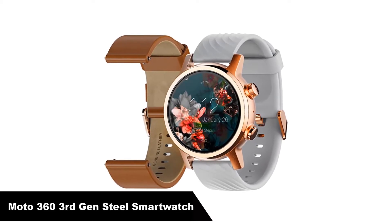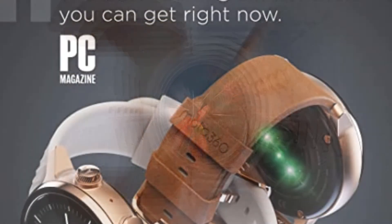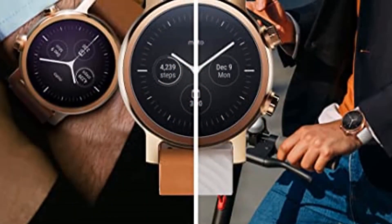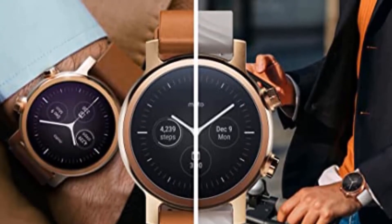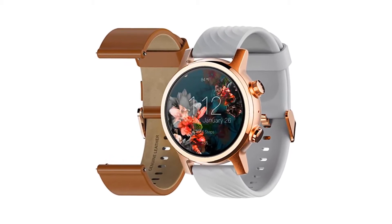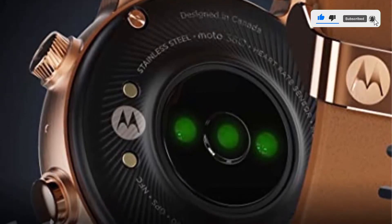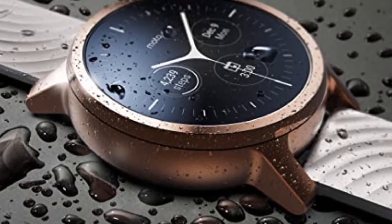Our fourth best pick is the Moto 360 3rd Gen, the Luxury Stainless Steel Smartwatch. Back in 2014, when the first generation of smartwatches brought us sluggish brutes like the Asus Zen Watch and the Pebble Steel, the Moto 360 1st Gen stood out as the sleekest and most stylish of the bunch. Motorola is back with the 3rd Gen Moto 360, and it's as good as ever. Named by PCMag as the best-looking smartwatch you can get right now, the main focus is style and build quality. Crafted from stainless steel with titanium screws and a genuine leather strap, this watch screams premium.